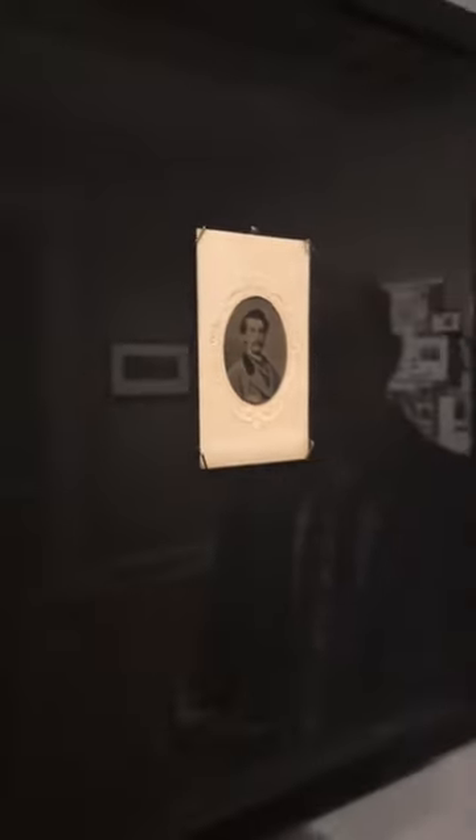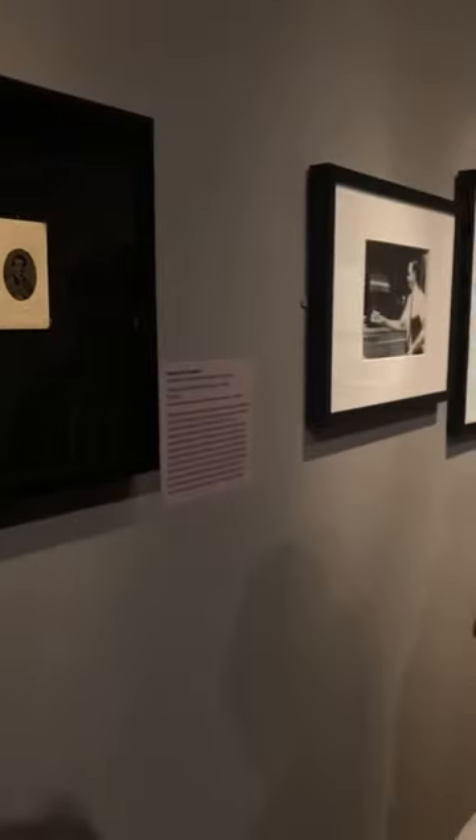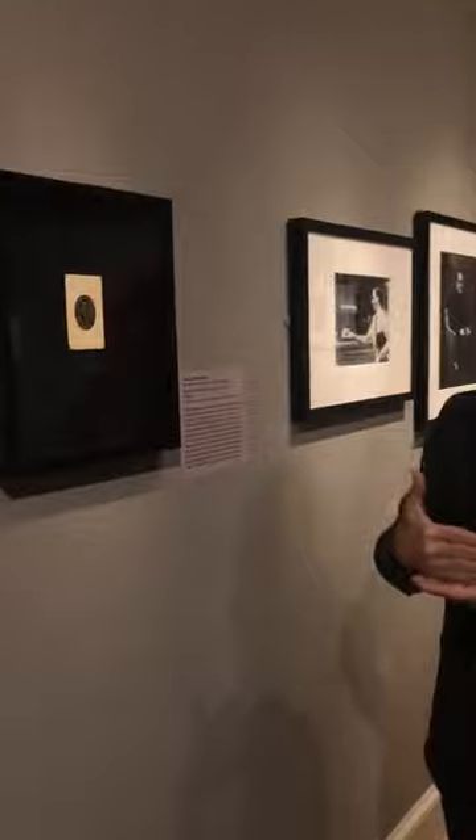Moving on to the murderers section, we actually happen to have portraits of two of the most infamous assassins in American history. This is a 19th century tintype of John Wilkes Booth, who of course was Lincoln's assassin in the 1860s. This is a really special object that has just come into the collection recently. Tintypes are a process made in the 19th century that were produced directly in the camera.